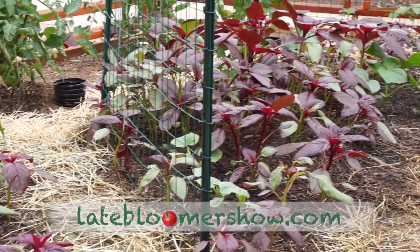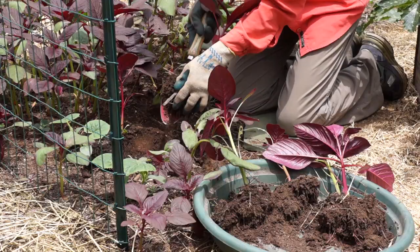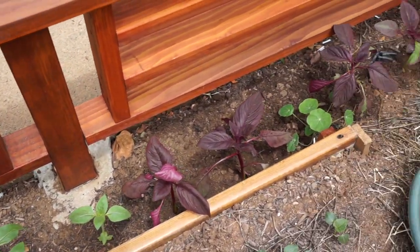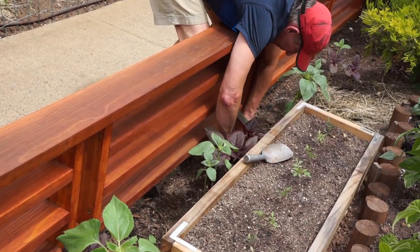Amaranth reseeded from last year and just exploded, and we transplanted it all along the fence. Amaranth is an ancient grain. It's beautiful, it's drought tolerant, and almost all of the plant is edible. But I planted it because it matched my shutters.